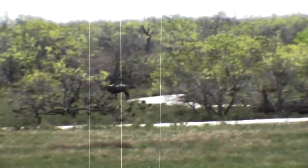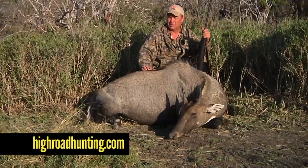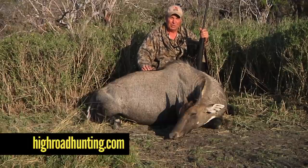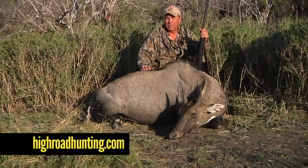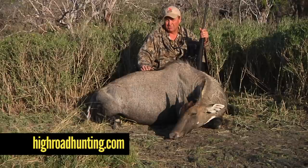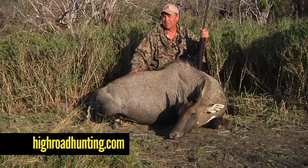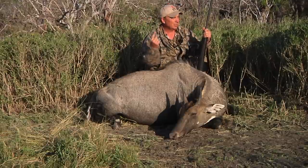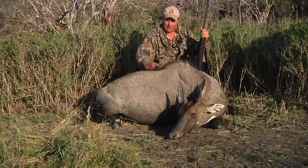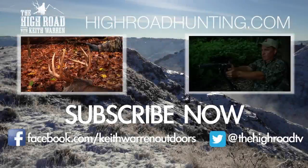If y'all want more information on coming down here with Leroy — and not just going on a hunt for Nilgai — Leroy does some unbelievable saltwater fishing too. We can hook you up with him. Log on to my website; we'll have a direct link over to Leroy's website, or we'll have his telephone number coming up at the end of the show. Make sure you get a hold of him and be ready. It's way down in South Texas — the bay is about three miles that way and Mexico is about 20 miles that way. This is gonna fill my freezer. See you later. Bye.